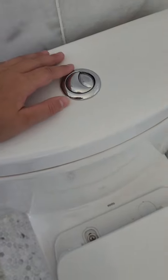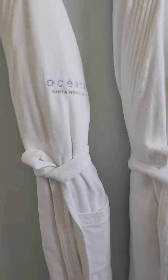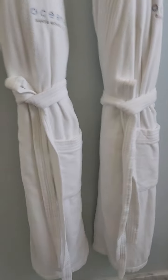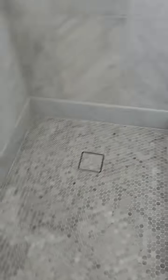Over here, you know those really nice toilets with like the two buttons for different flushes? They have that. And right here they have two complementary robes — I'm so excited to use one. Then we have this shower, it's one of the glass ones. We have the shower head, a little button, and all the shampoos and conditioners.